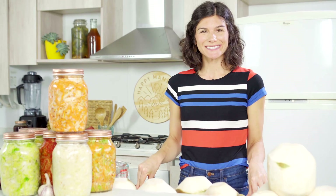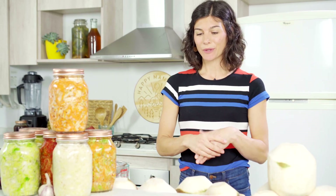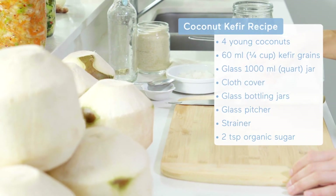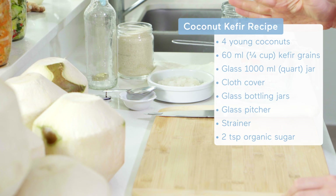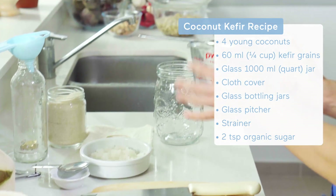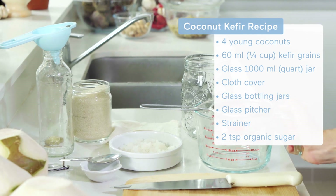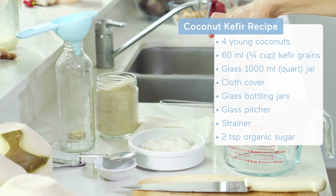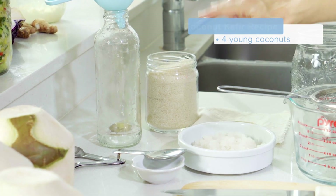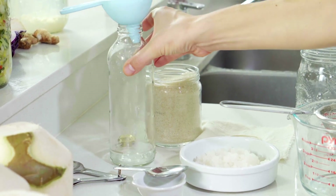Let's start cracking coconuts. To make coconut kefir, what we'll need is four young coconuts, a quarter cup of kefir grains or four tablespoons, some kind of glass pitcher and strainer, a sterilized glass jar, a couple teaspoons of organic cane sugar for bottling, and some bottles.